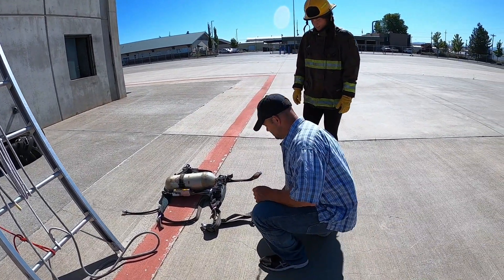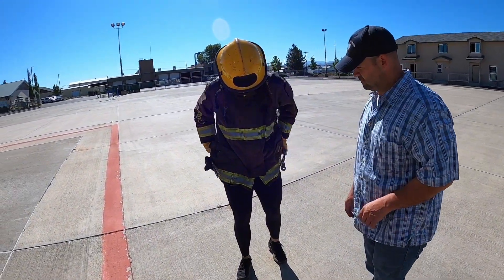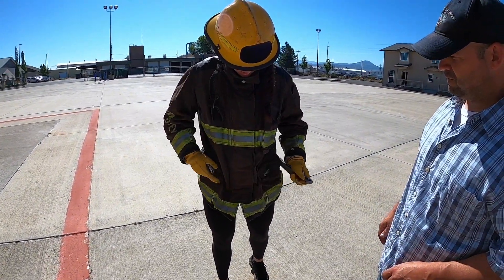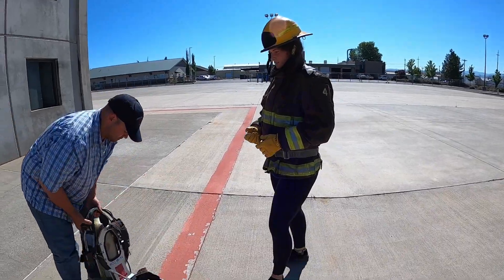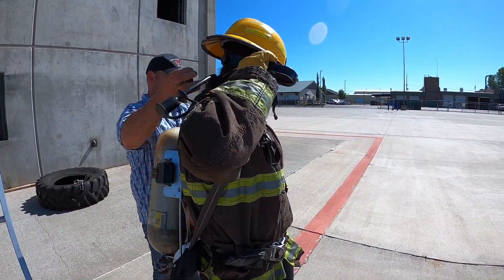A proctor will assist the candidate with donning a ladder belt, which will be attached to a belay system throughout the event. A proctor will then assist the candidate with donning an SCBA pack and adjusting it for proper fit.